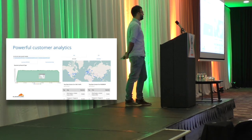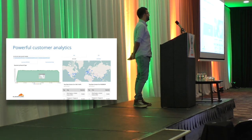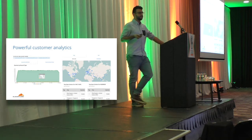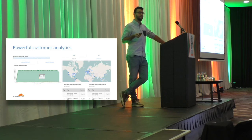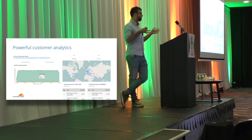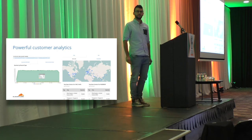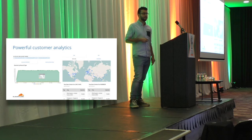The end result we really wanted to get to was powerful customer analytics: searching by query name, seeing aggregate counts of how many queries there were for a particular type, how long it took, which POPs you're getting queries to, whether your traffic is distributed to a certain region of the world. These are just a few screenshots of the product we ended up with. It allows us to provide basic statistics to customers using our DNS services.